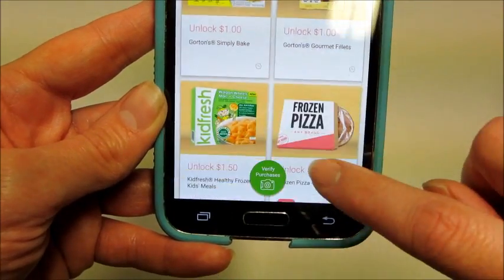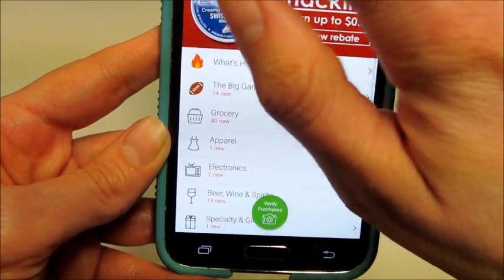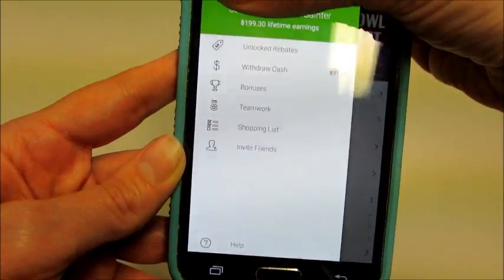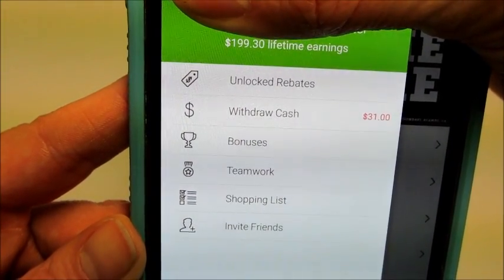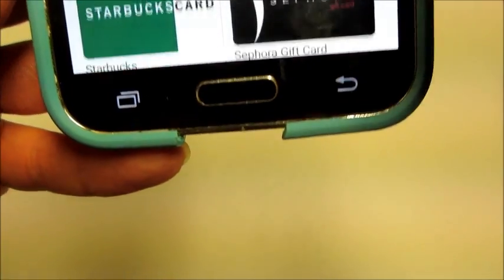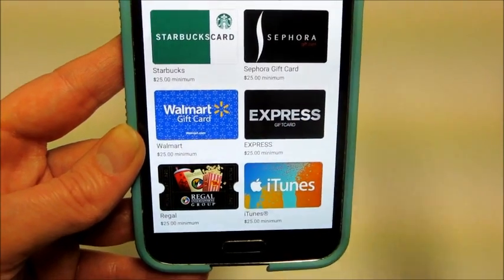Sometimes it's for any frozen pizza — it doesn't even have to be brand-specific. I have $31 in there now, and I've saved $199.30 since I started using it. They all work a little differently, but with Ibotta you can get gift cards or send money directly to your PayPal account, which is what I do.